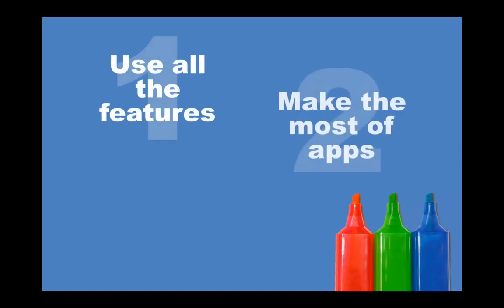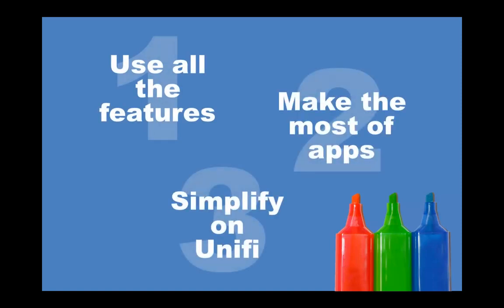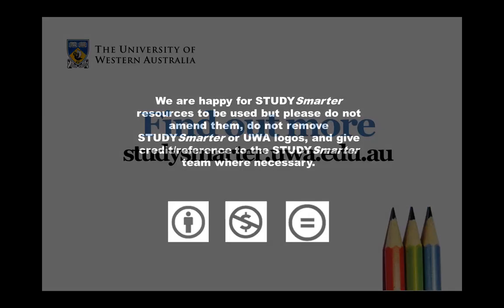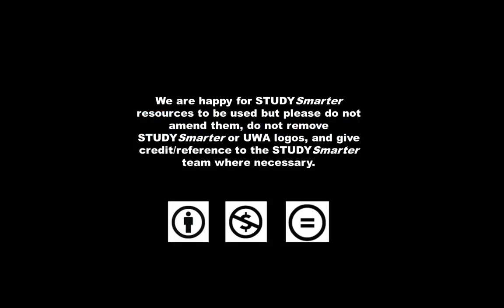We hope you enjoyed this Study Smarter video on how to use your smartphone to help you study. Remember, if you use all the features, make the most of apps and simplify or unify, you'll get more done and be able to study smarter, not harder. You can get more study tips and advice on the Study Smarter website. Brought to you by UWA Student Services.